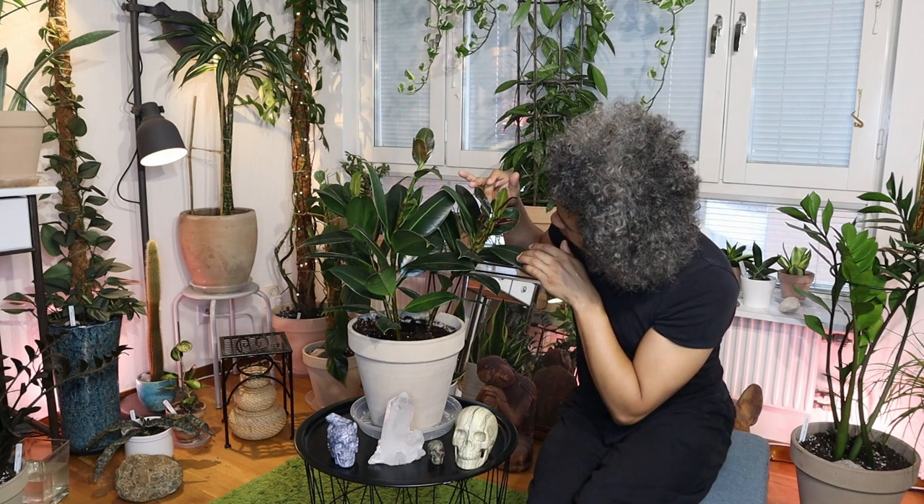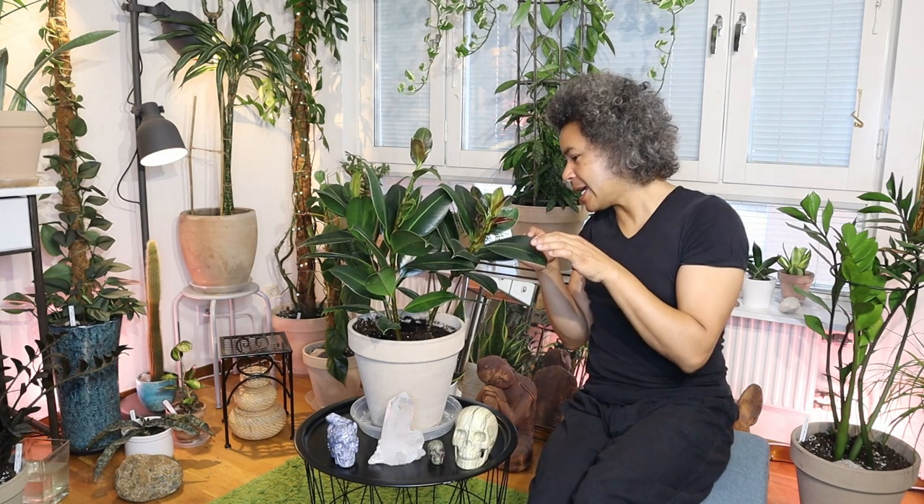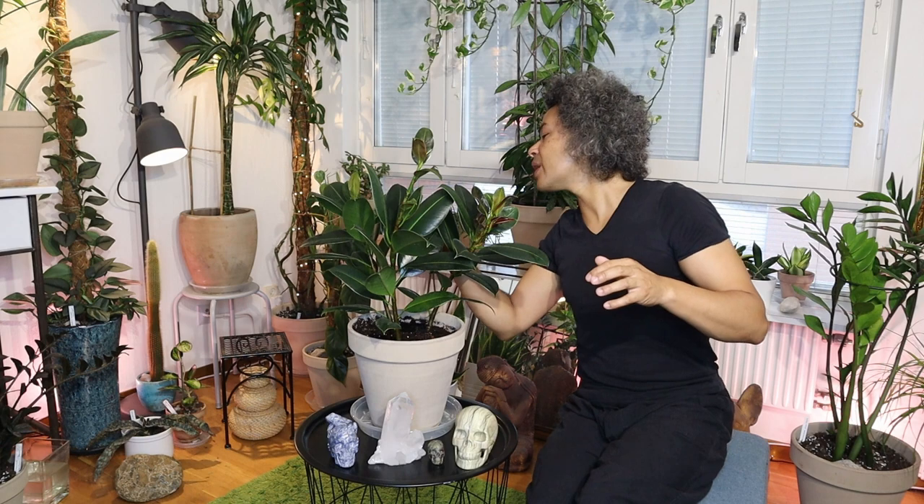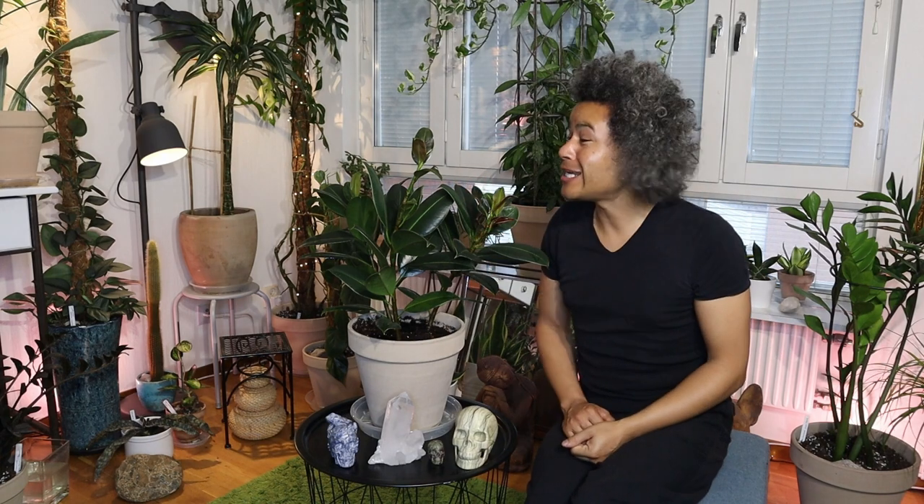As I cleaned it I noticed my plant has branched out — one, two, three stems around the main stem on this one — and it's starting to grow out a new stem on the side too. I just want to take you in for a closer look so you can see all these leaves and how easy it actually was to get rid of mealybugs on a plant like this.